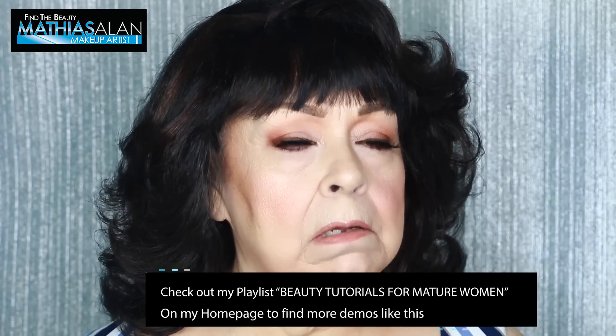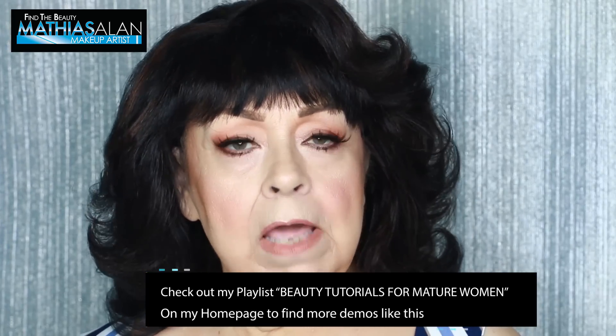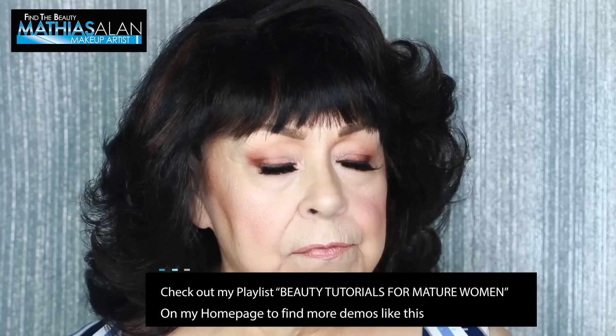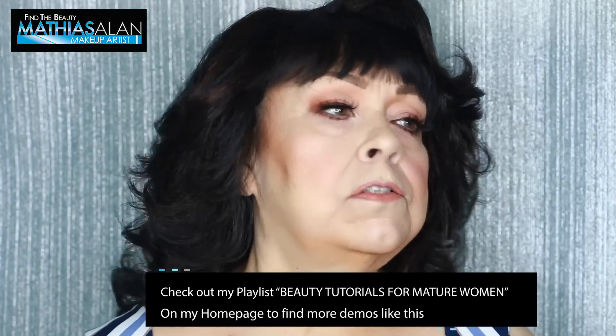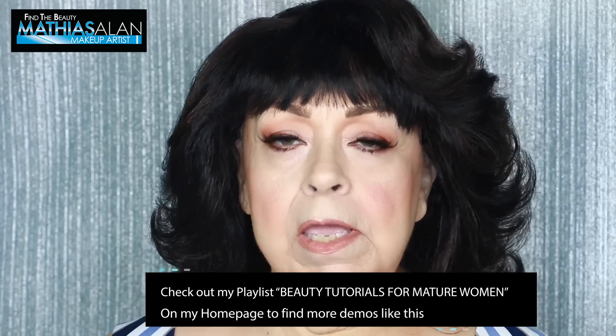I'm here today to celebrate my new do. This is an old magic hair and I had it revitalized — a good friend of mine redid it for me and now we call it 'the Farrah.' So I'm gonna be Farrah with dark hair and Matthias is gonna make me beautiful.